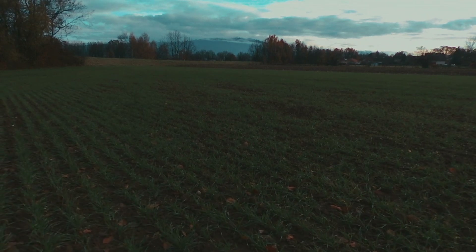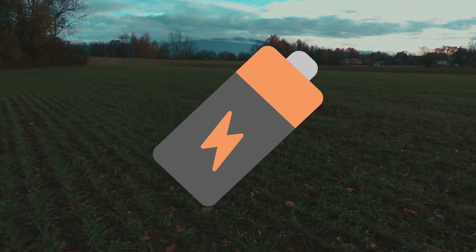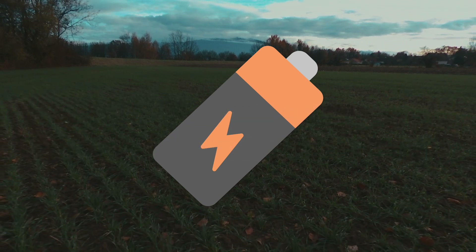Now to my personal review after the update. I've noticed that my battery flight time has now increased to 22 minutes and 13 seconds, when I was previously doing 21 minutes and 45 seconds.